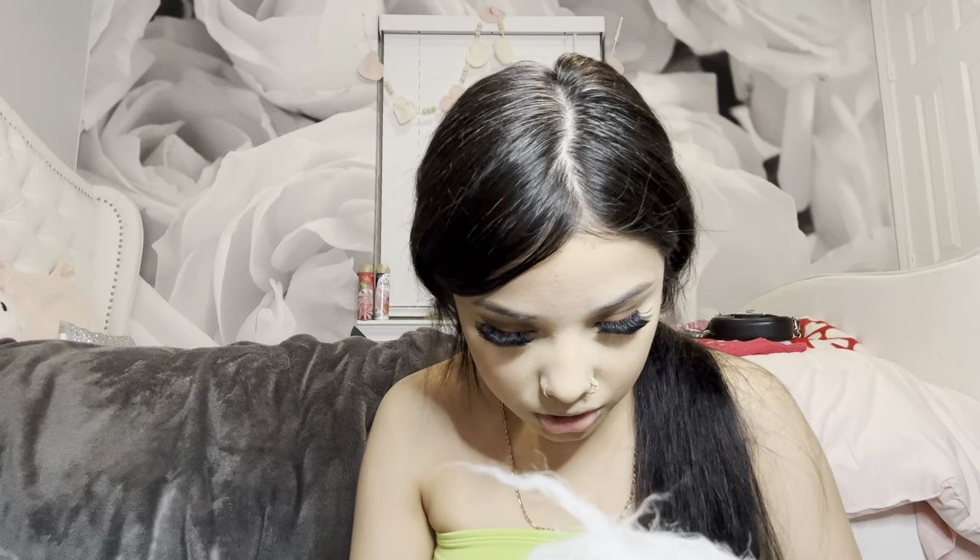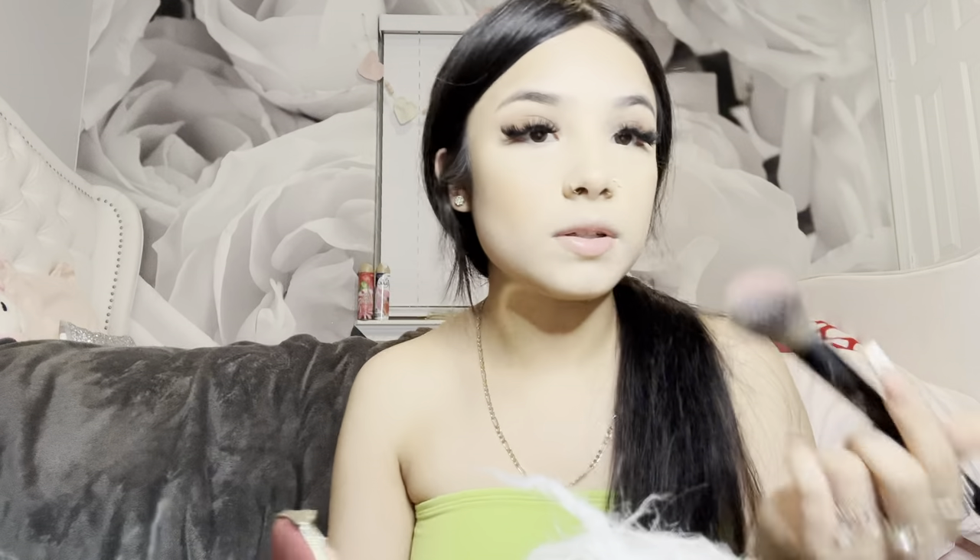I did want to try to contour or bronze my nose a little bit, but I'm actually scared, so never mind that. Now I'm going to go in with my Too Faced Born This Way Blush — it smells so good. Blush is probably my most favorite part of doing my makeup. I love my blush. Then I go in with a brush just to blend it out a little bit so I won't look too harsh.